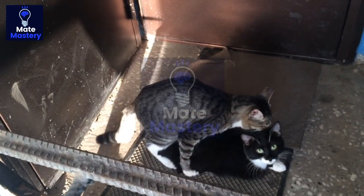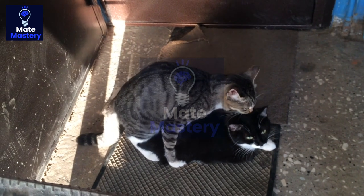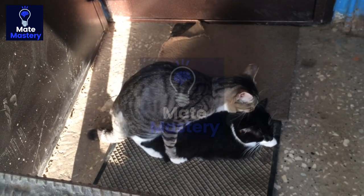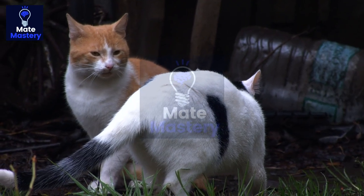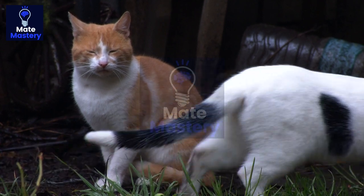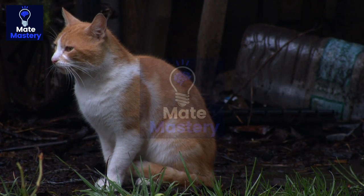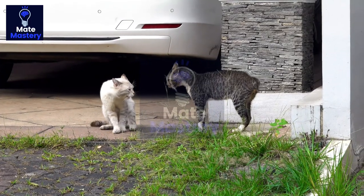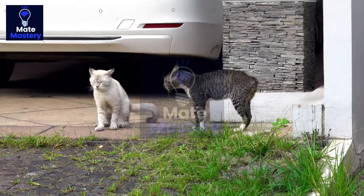Once a male cat has won the female's affection, the mating process can begin. During mating, the male cat will mount the female and grip her with his teeth to maintain his position. This behavior is called the lordosis reflex and is a natural response in female cats. The male will then insert his penis into the female's vagina and sperm will be transferred. The process of mating can be quite violent, with the male biting the female's neck and back during the act. This is also a natural behavior and helps to stimulate ovulation in the female.